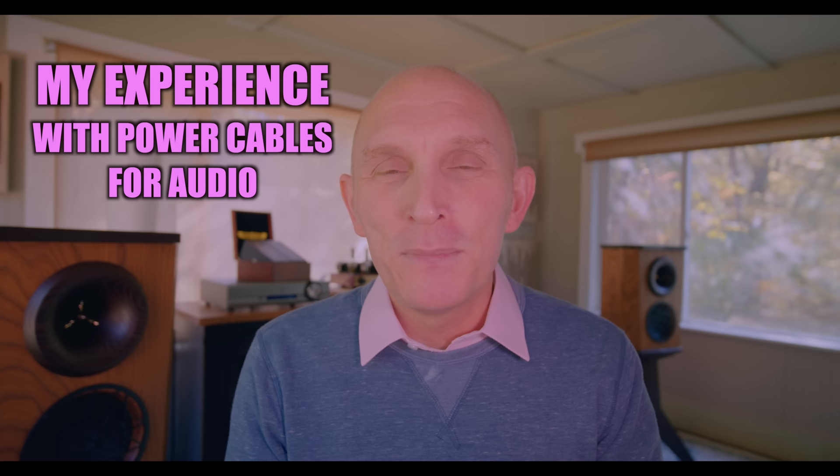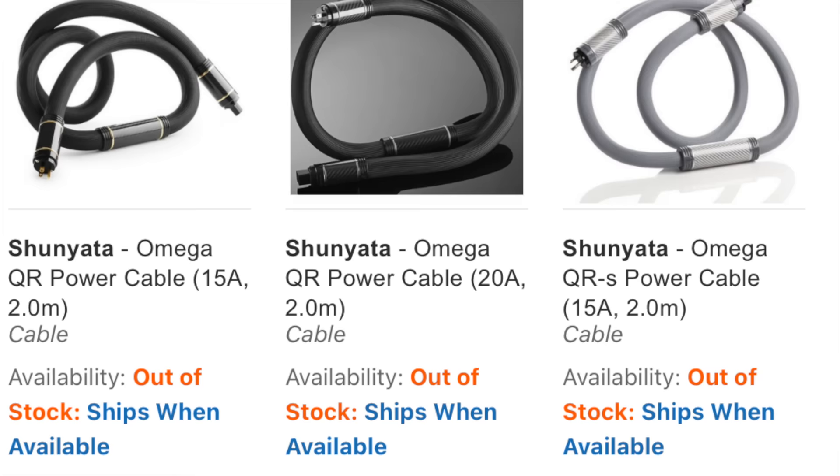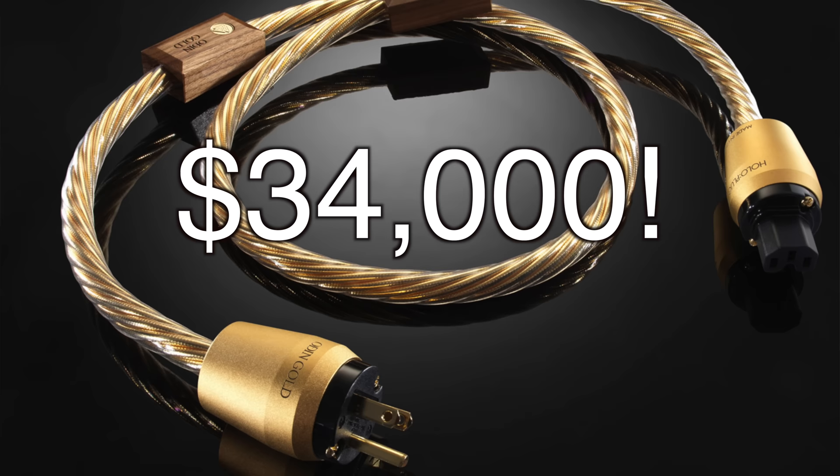Let's get started. Today I want to talk about power cables. There's been controversy for years about power cables. Some people label power cables in the audio industry as snake oil, while others spend $10,000 or $15,000 on a single power cable.